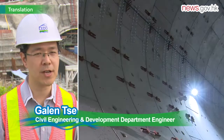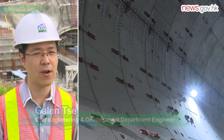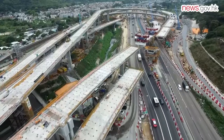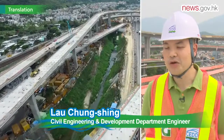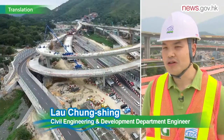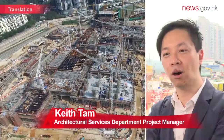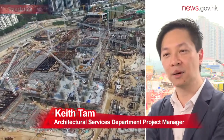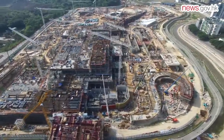Longshan Tunnel is the main section of the connecting road to the Liantang-Heung Yuen Wai boundary control point. About 4.8km in length, it will be the longest road tunnel in Hong Kong. The connecting road is 11km long before interchanges, with Fanling Highway Interchange being the largest. The boundary control point is the seventh land-based crossing between Hong Kong and the mainland, occupying 180,000 square meters, and will connect with Yixin Shenzhen.